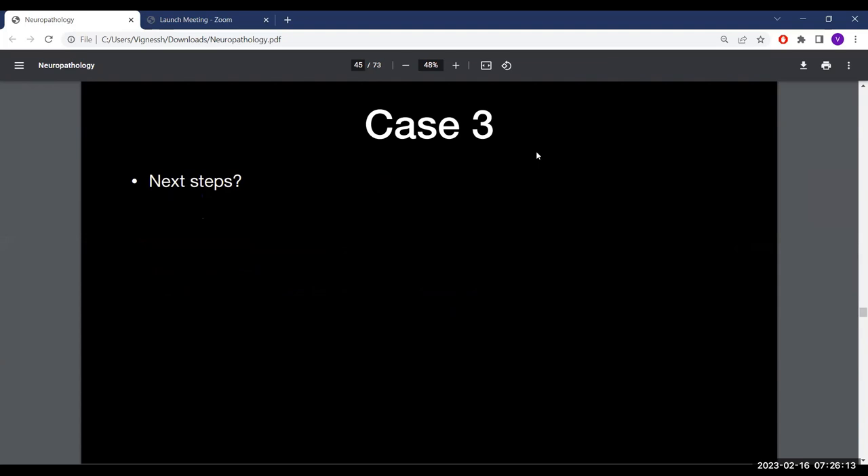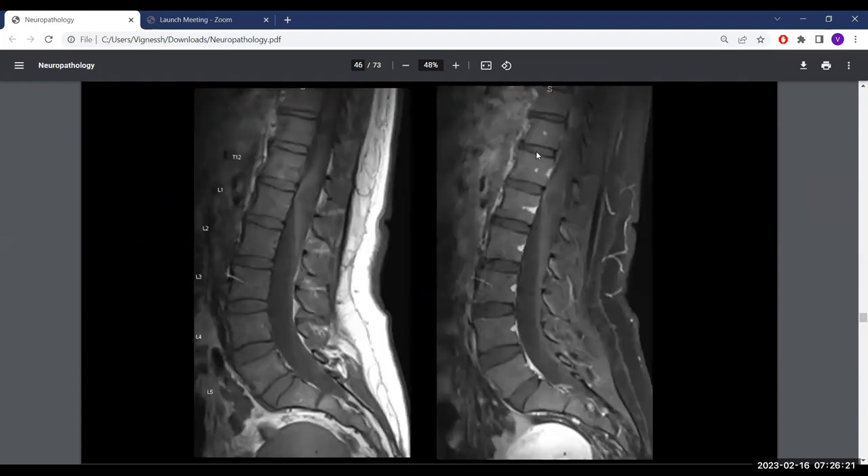MRI L-spine was obtained. On non-contrast and contrast-enhanced T1, there appears to be an intradural extramedullary lesion at approximately L1 that does not contrast enhance and is hypointense on T1. On T2, it is isointense to CSF. No DWI sequence was available.